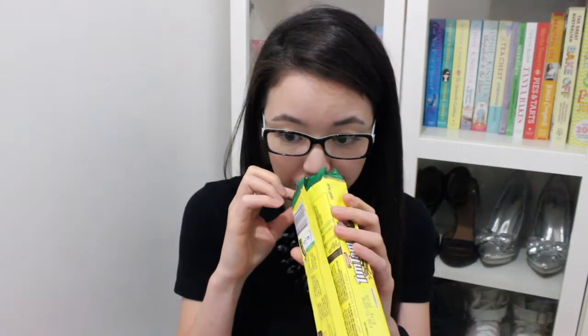Next we're going to try Tim Tam Chocolate Pineapple flavour, which is a delicious combination of tangy pineapple cream and milk chocolate. This is also only available at Coles, and it's not limited edition so you don't have to worry. It smells like pineapple, as you would expect. I bet it will taste similar to pineapple lumps, if you know what they are.